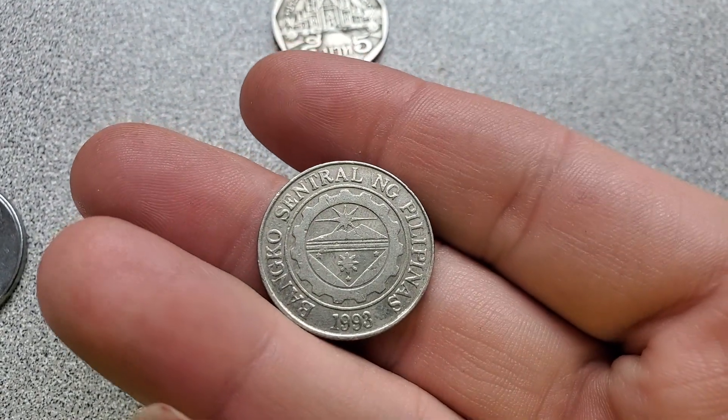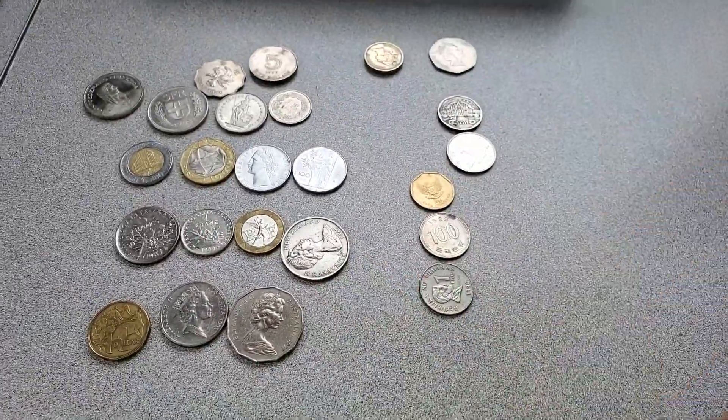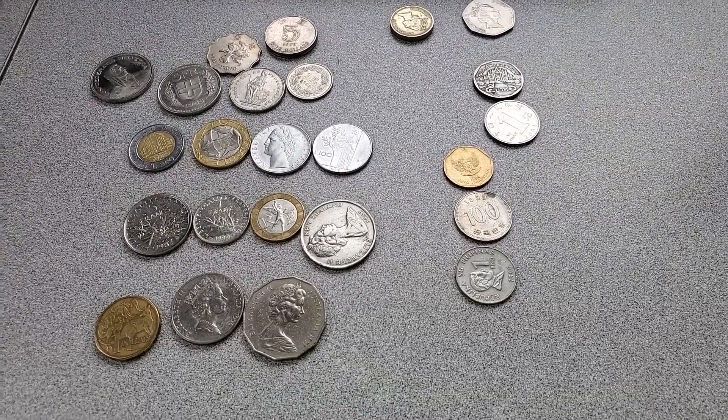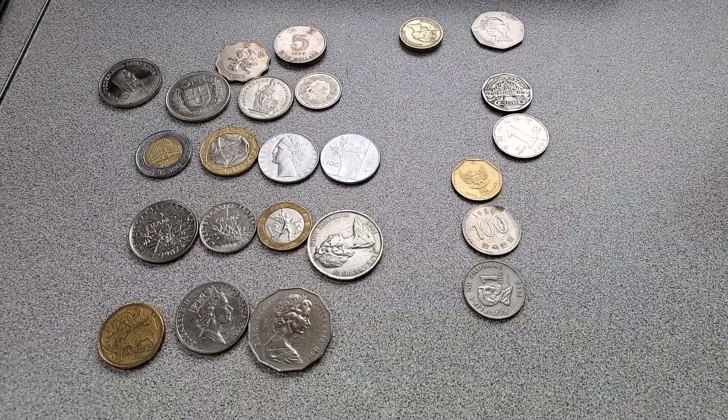Banco Central Filipinas. Anyways, that's the coins I got from the guy that I trained on Saturday. I hope you guys enjoyed the video as much as I enjoyed looking through these coins, because I had never seen some of these designs before. Have a nice day. Happy hunting.